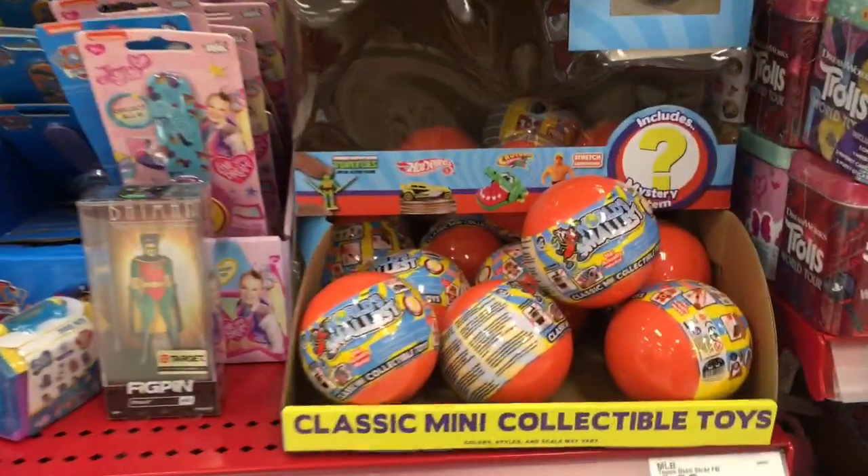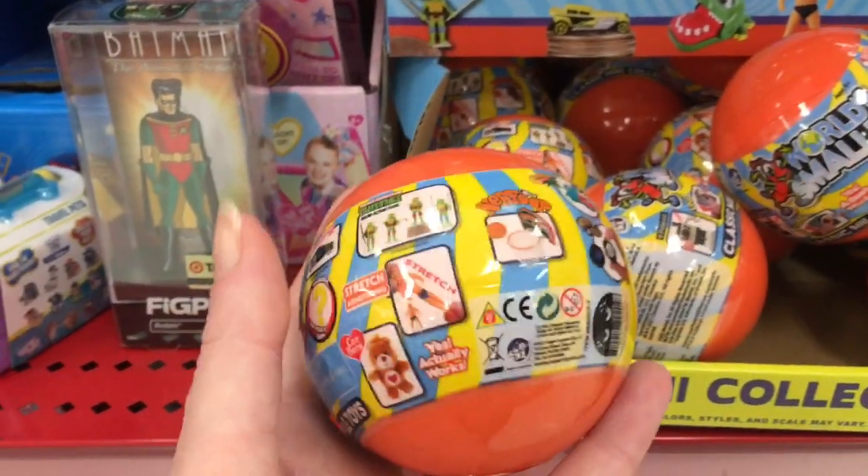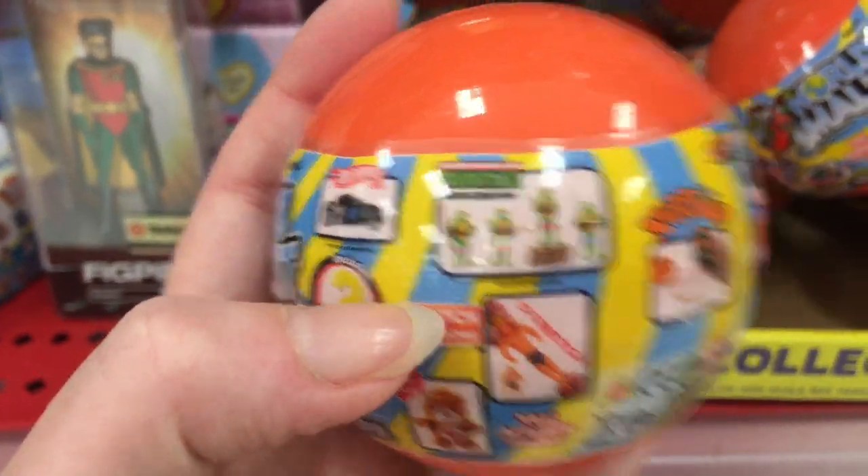They also have a really cool blind bag section. Oh, they have some World's Smallest capsules, which are really cool — there's even Ninja Turtles, that's awesome.